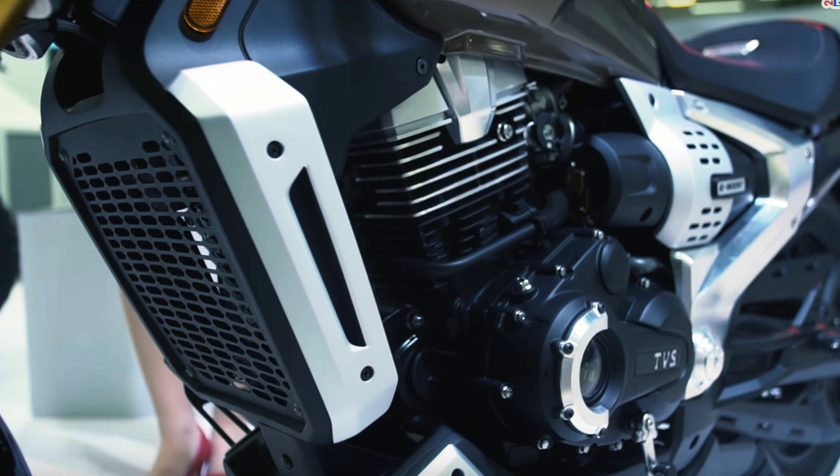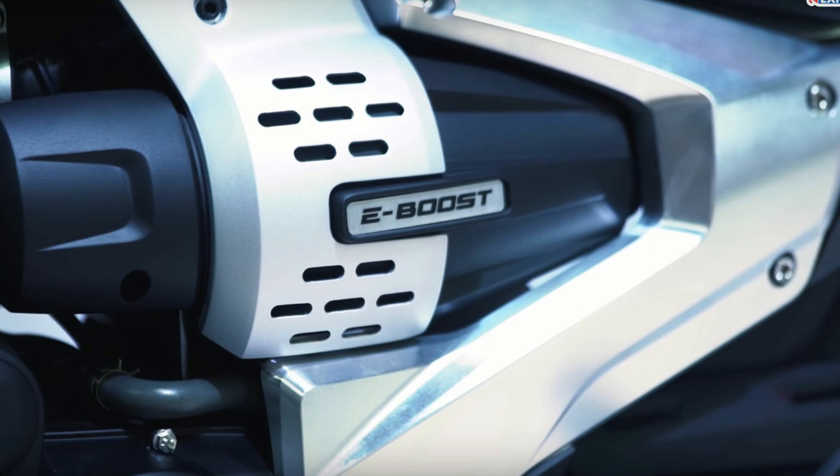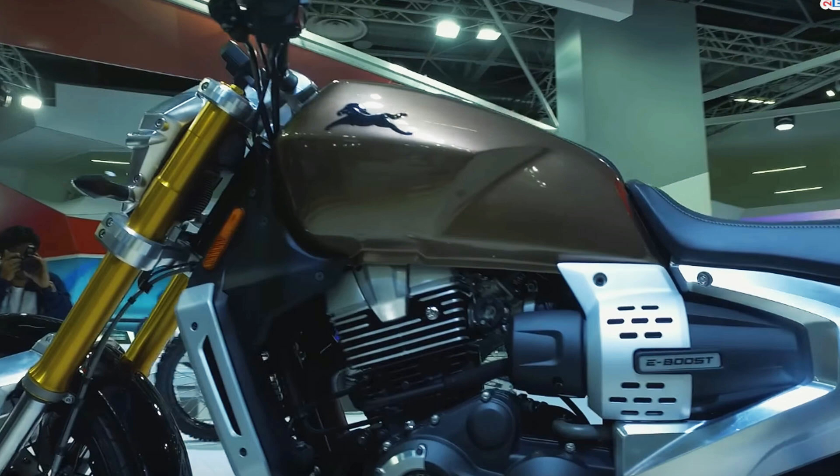The Zeppelin Cruiser will be powered by a 212cc single-cylinder air-cooled engine. The engine is based on the 197cc of the Apache 200 and will be compatible with BS6. However, for the Zeppelin, the engine size will be increased to get more displacement.